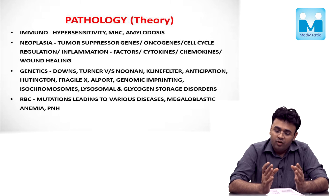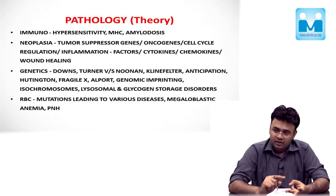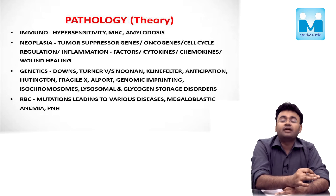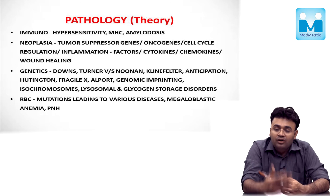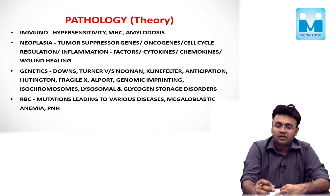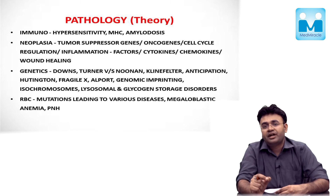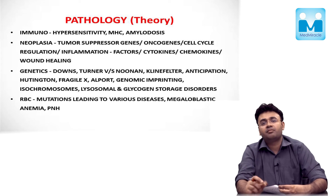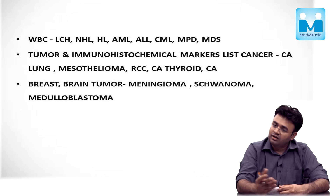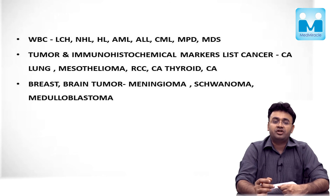In systemic pathology, you should first focus on the oncology portion of individual units — whether it is cardiac tumors, renal tumors, lung cancer, breast cancer — the genetics as well as the various histological and molecular types of various cancers, what genetics are involved, and how they present on histopathology and clinically. Apart from this, one unit which carries the maximum weightage in systemic pathology is hematology. The WBC and RBC disorders are the most important source of questions, and out of these, the WBC — Hodgkin lymphoma, non-Hodgkin lymphoma, and myeloproliferative disorders — are the most important source of questions in both medicine and pathology.